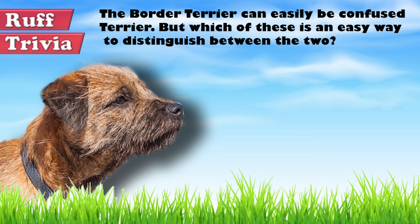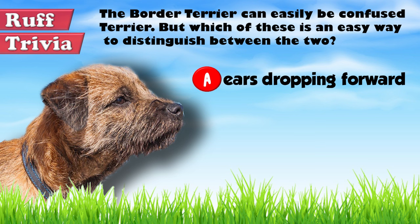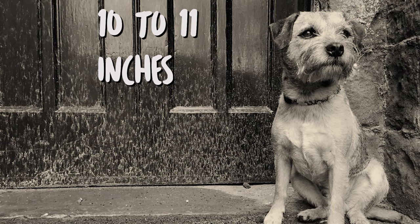Time for some rough trivia. The Border Terrier can easily be confused with the Cairn Terrier. But which of these is an easy way to distinguish between the two? A: A Border Terrier's ears are carried dropping forward, while the Cairn Terrier's ears are erect. B: A Border Terrier's coat is harsh, while the Cairn Terrier's is smooth. Or C: A Border Terrier has a scissors bite, while the Cairn Terrier has a prominent undershot. Give it your best guess in the comments below before we get to the answer — we'll get back to this rough trivia question toward the end of the video.